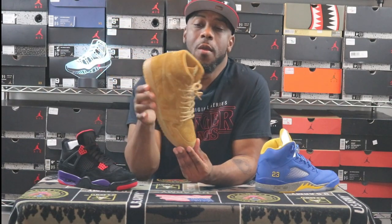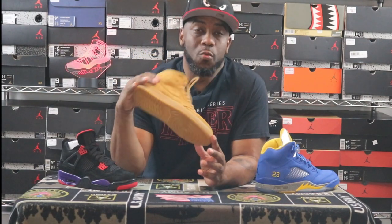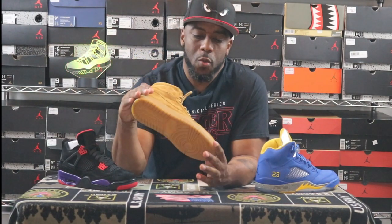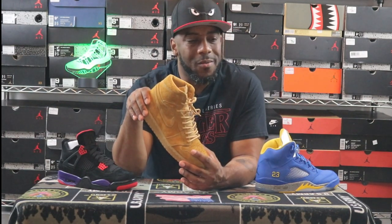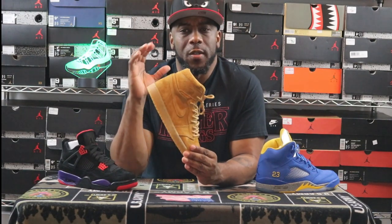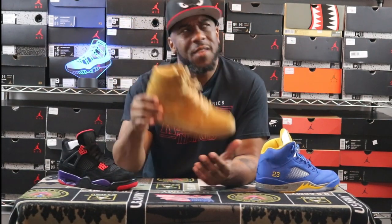Next up is a solid example of why you shouldn't Quick Strike a sneaker. I was waiting on this one — I believe it was 2017 when it dropped. I love the wheat colorway, I love Timberlands, I love flax. I have the Flax Air Force 1 highs and lows. When I found out Jordan Brand was dropping a wheat, Golden Harvest Jordan 1, I had to have them. I found out they were Quick Strike and was like, 'Oh man, why?' But I got them anyway.